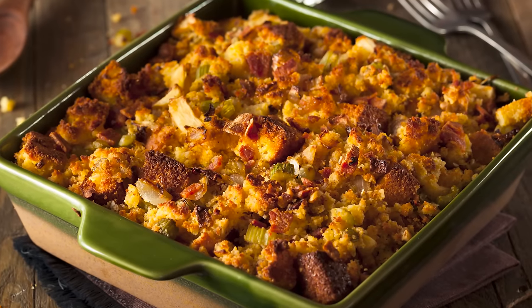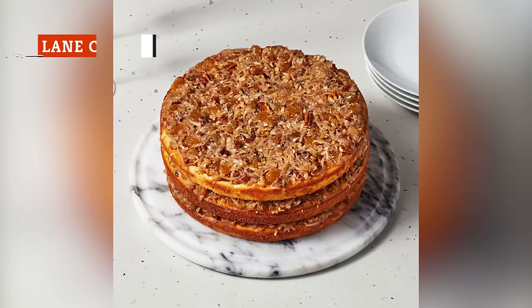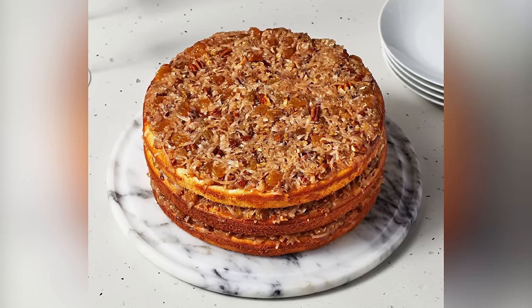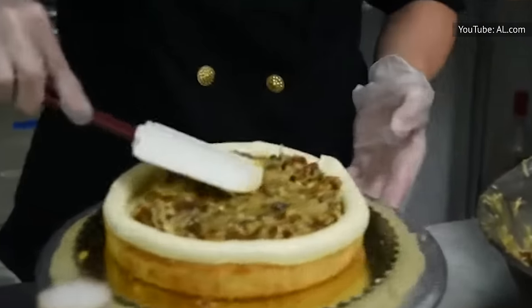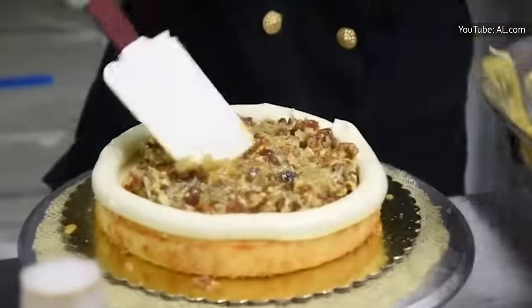It's not uncommon to find giblet gravy served alongside the dressing to add moisture. Lane cake is the boozy dessert your Southern aunt brings to holiday gatherings to shock the rest of your family. This cake was invented by Emma Rylander Lane of Clayton, Alabama. Lane became a county fair prize winner as a result and published the recipe in an 1898 cookbook.